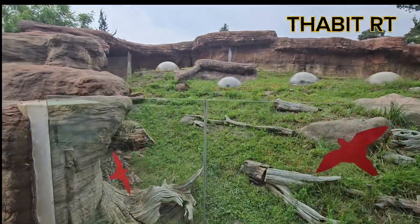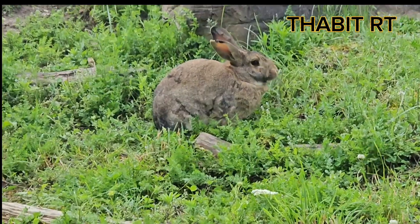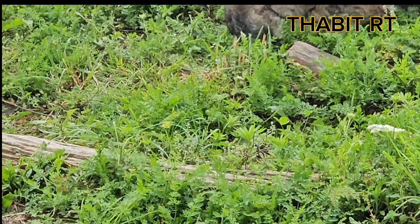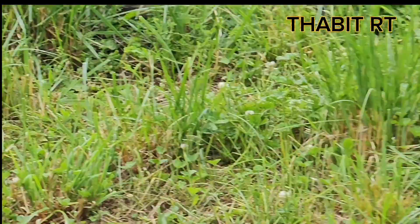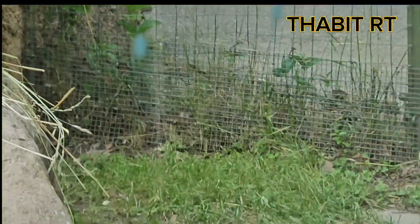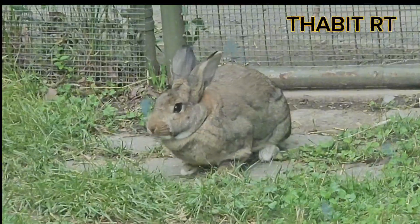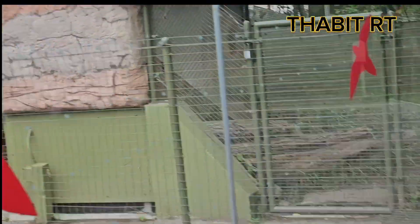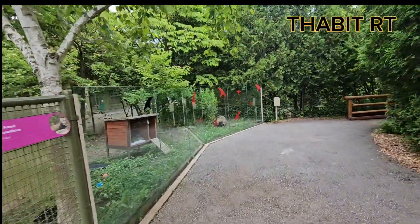Look at the rabbit — which is a big rabbit, very big rabbit. Another one right here. I think you can see it — a big rabbit.